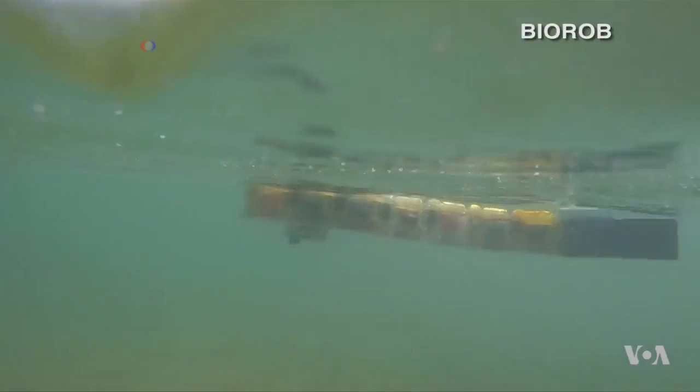Without propellers, researchers say the Envirobot neither stirs mud nor disturbs marine life.